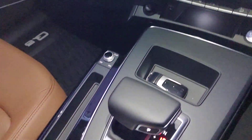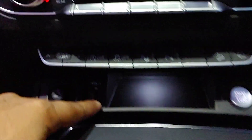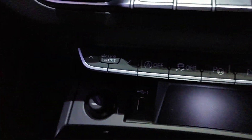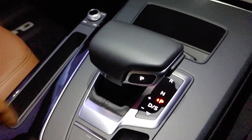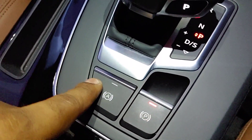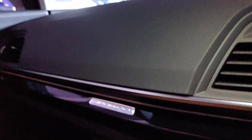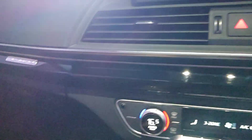You get a three-zone climate control — two zones in the front and one at the rear. There's also wireless charging, electric start-stop, a USB charging socket, and the typical Audi gear lever. You have park assist, automatic start-stop, Quattro badging, soft-touch materials all over, and ambient lighting available in 30 different colors.